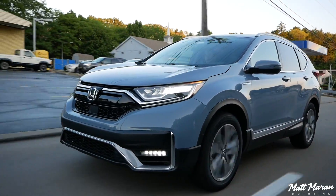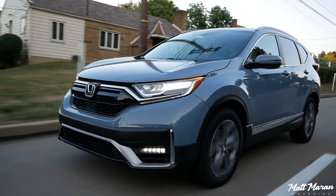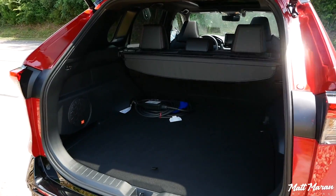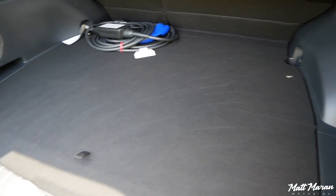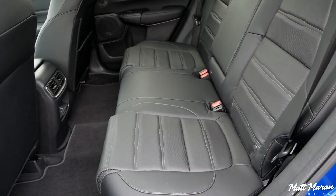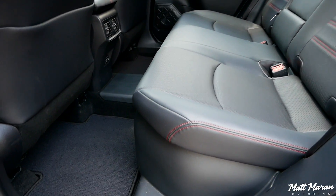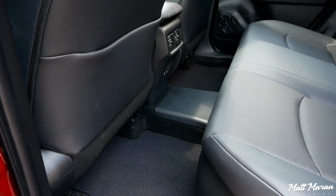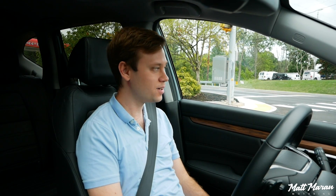The CR-V and the RAV4 took different approaches to interior design — the CR-V focused on passenger space and the RAV4 focused on cargo space a little bit more. So you have more cargo space in the RAV4 than you get in the CR-V Hybrid, but the CR-V has a bigger back seat than what you get with the RAV4. The Escape has less cargo and less passenger space than the CR-V Hybrid, so the Escape is on the lower end of the scale as far as that goes.